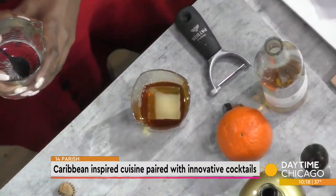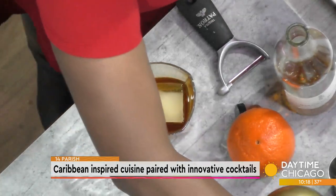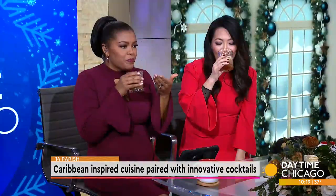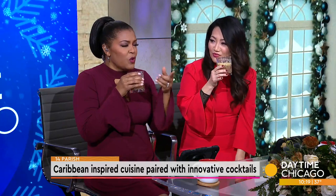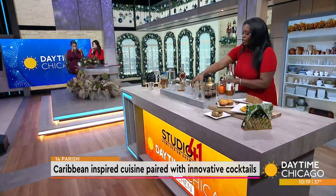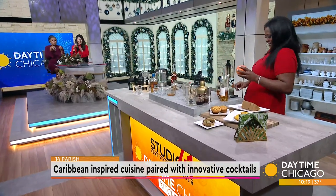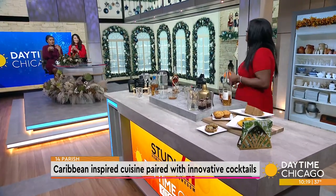This smells so good before I even taste it. You can garnish however you like — we use banana chips and an orange peel. You're already warming our soul! Let's talk about some of the dishes you serve at 14 Parish.